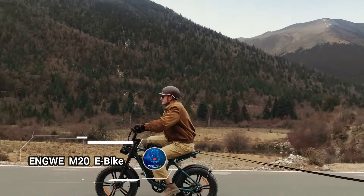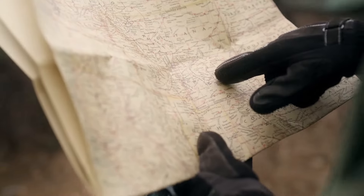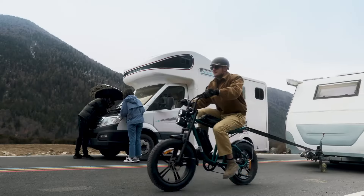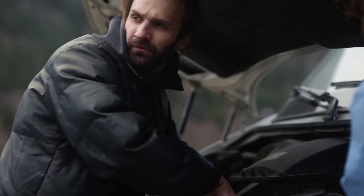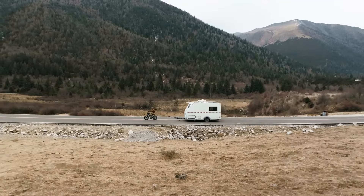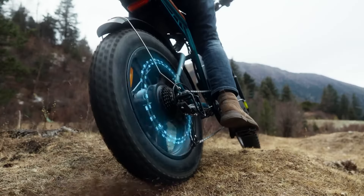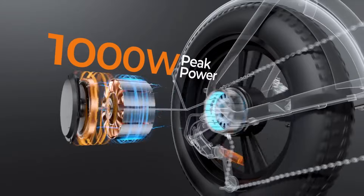Engwe M20 eBike, a perfect blend of style and practicality for modern riders. Its fashionable design is complemented by dual LED headlights, ideal for illuminating nighttime journeys, while integrated lights, a horn, and fenders boost its utility. Powered by a 750-watt brushless motor, the M20 offers an impressive 75 kilometers range on a single battery, with the option to add a second battery for extended rides.